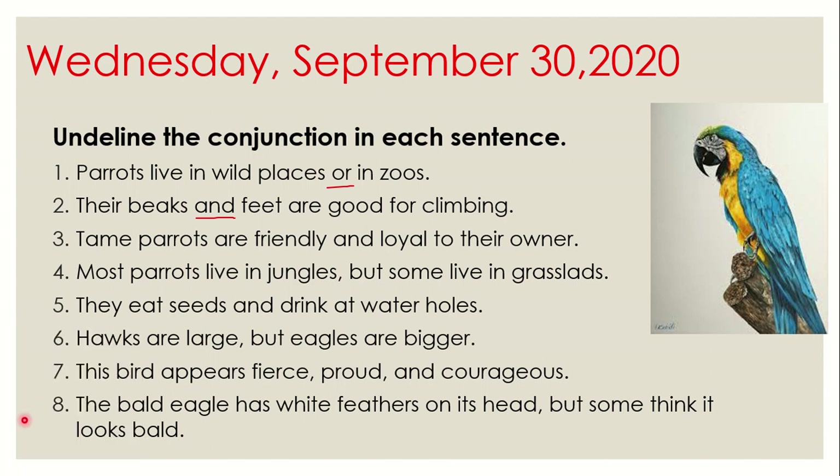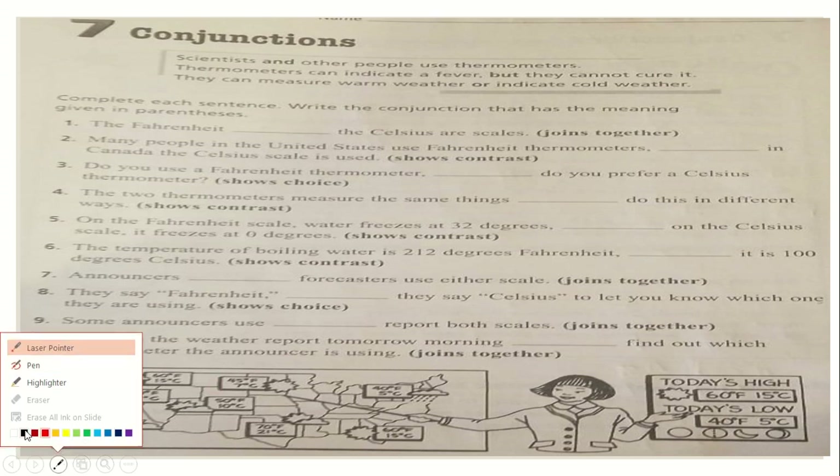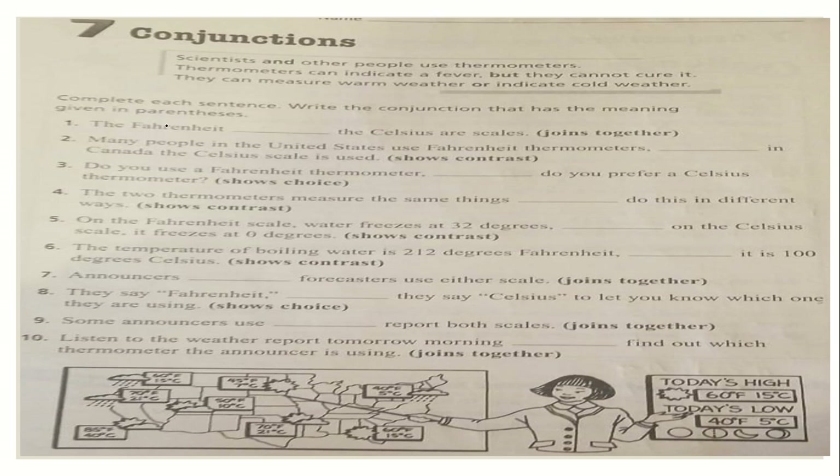This is a very easy activity. Now let's go to our workbook, page 13. Instructions: complete the sentence — write the conjunction that has the meaning given in parentheses. You won't have trouble if you have your box written in your notebook. Let's read number one: 'The Fahrenheit blank the Celsius are scales.' The word in parentheses is 'joined together,' and we know that joins together is 'and'.